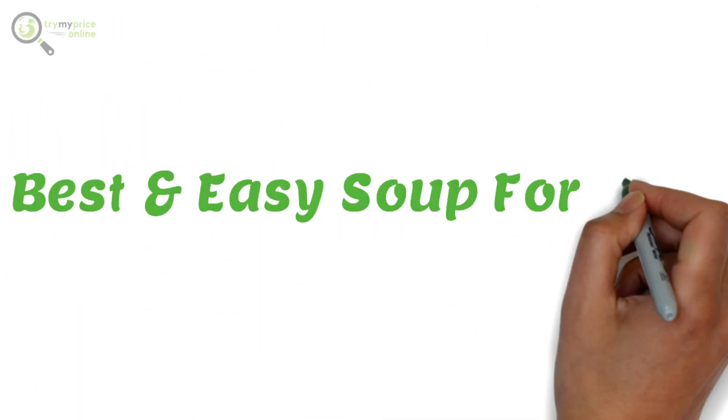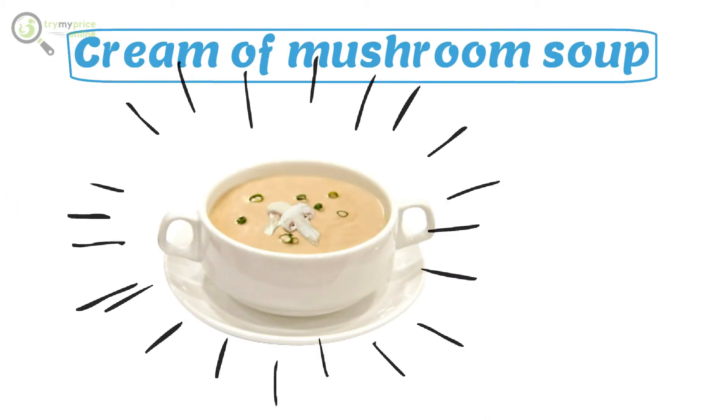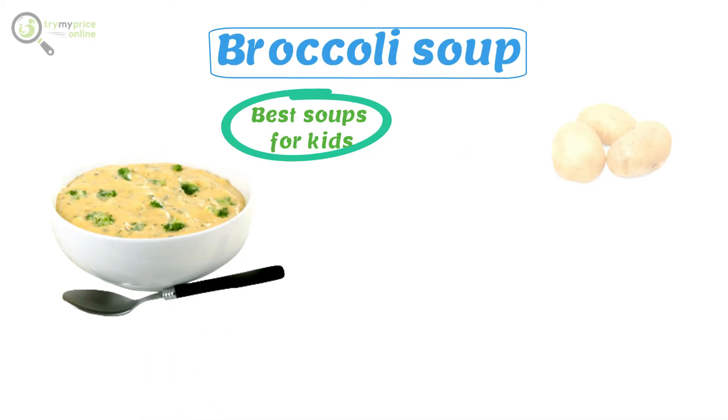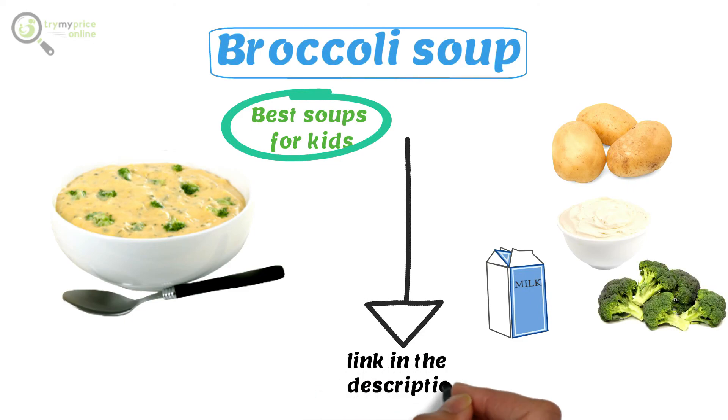Best and easy soups for kids. Cream of mushroom soup is a heartwarming soup that is best suited for the winter season. Broccoli soup is rated among the best soups for kids, and it is prepared using potatoes, fresh cheese or cream, milk, and broccoli as its primary ingredients.